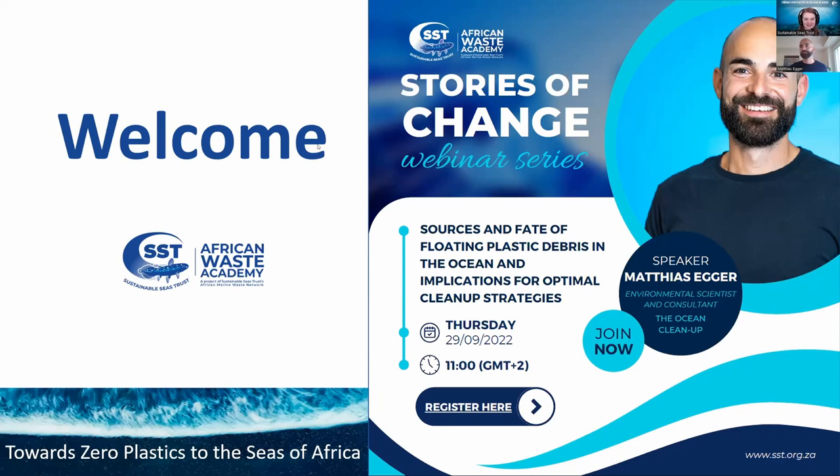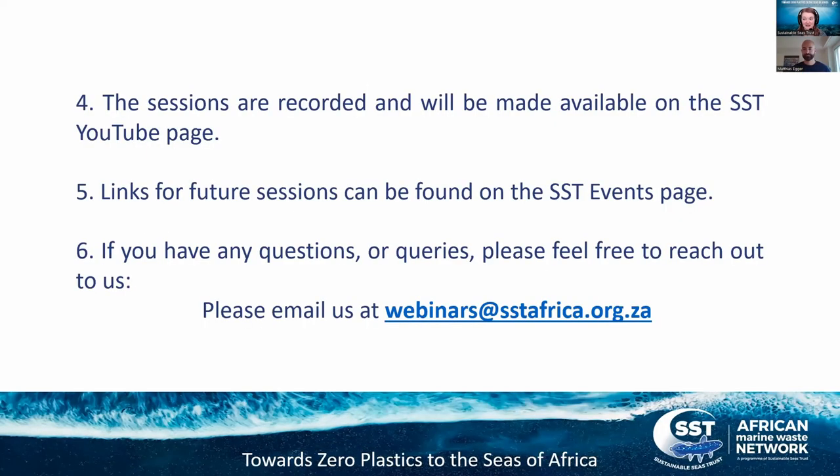Welcome everyone, thank you so much for joining us today. It's great to have you all with us for the third session this week. We're very grateful to have Matthias Egger joining us from the Ocean Cleanup. Just a final note: if you haven't joined previous sessions in the series, there's frequently a lot of negative news around global affairs and environmental things, whether it be climate change or plastic pollution. With this series, we're looking to emphasize organizations doing incredible work for the environment and communities.